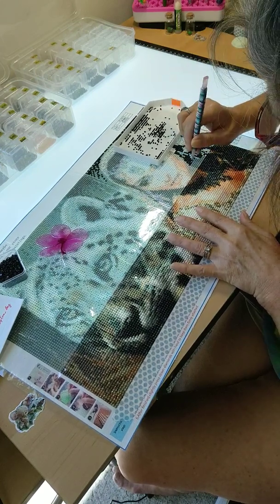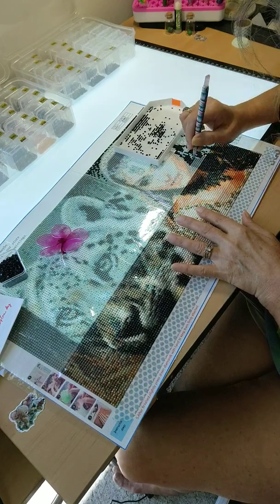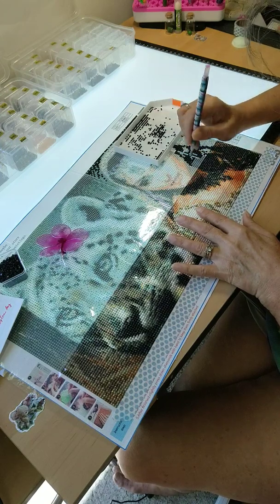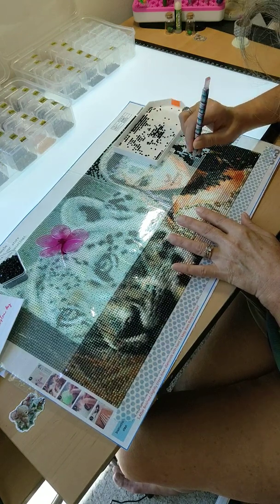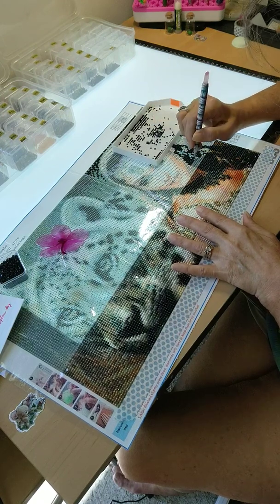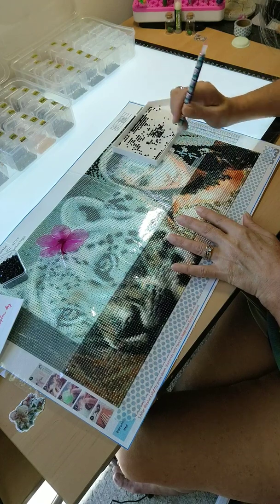That's basically the new artsy crafty thing I want to do and share with you all, so stay tuned for that. I got so many ideas going on in my head for what I want to do and bring to the channel.